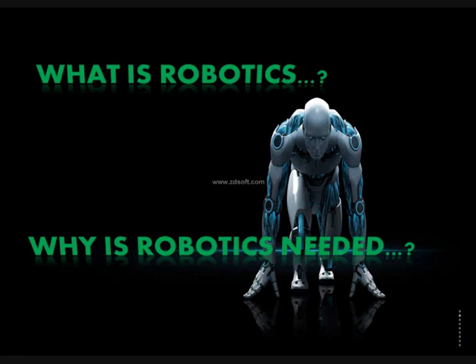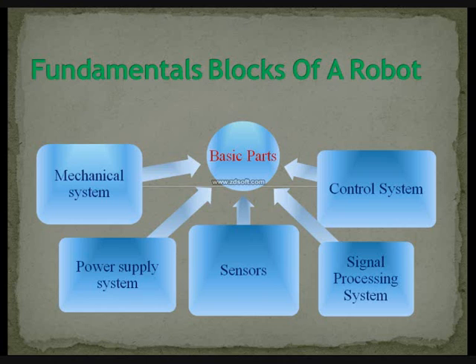Why do you think we need robotics? Robots make our tasks easy. They can do repetitive tasks without getting bored. They don't need rest, they never get sick, and the best part — they never complain.